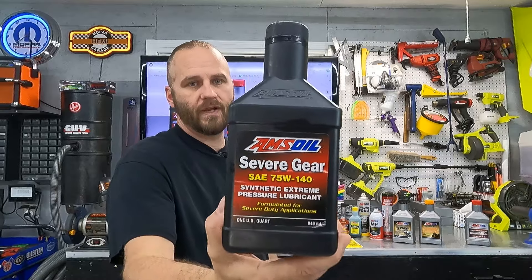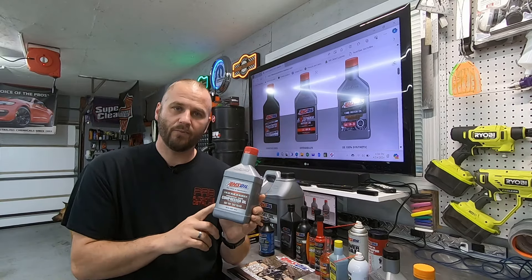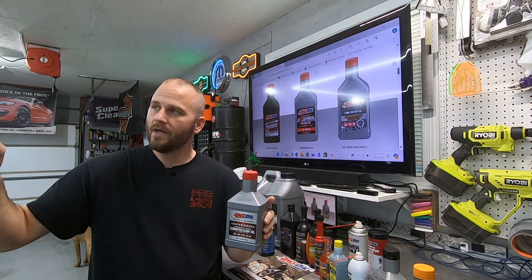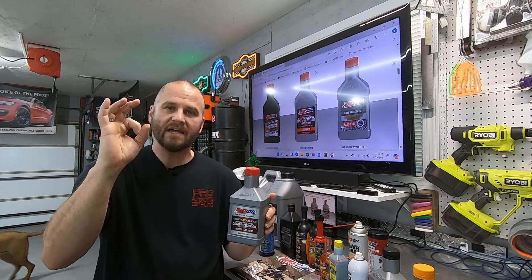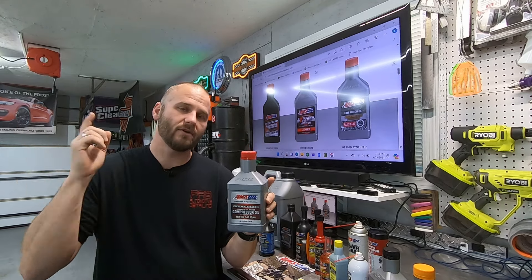Severe Gear goes in every differential I own. It comes with the anti-slip additive already built in, so you don't have to add anything unless you hear some chatter. I've never had that problem. It's great for towing and hauling — that's why it's called Severe Gear — but there's nothing wrong with putting it in your differential even if you're not doing that. It's going to help protect your bearings, gears, and everything in the differential. The last product is their compressor oil, for reciprocating and vane compressors. I have a 60-gallon air compressor that has only ever seen this oil. It runs so smooth and quiet, stays clean, and I've had zero issues.